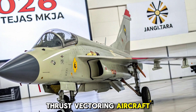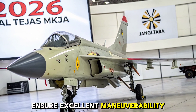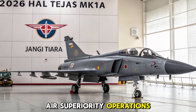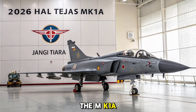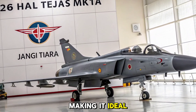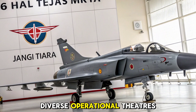While not a thrust-vectoring aircraft, its lightweight and responsive flight control system ensure excellent manoeuvrability, especially at low altitudes and during air superiority operations. The MK1A has a combat radius of approximately 500 kilometres, making it ideal for quick strikes and defensive air patrols in the subcontinent's diverse operational theatres.